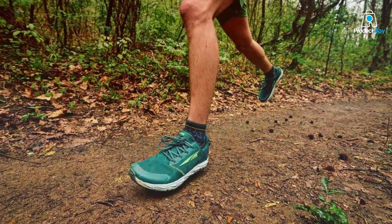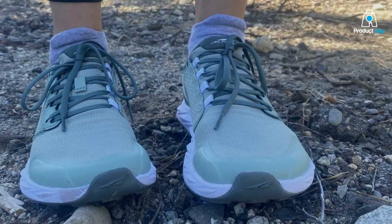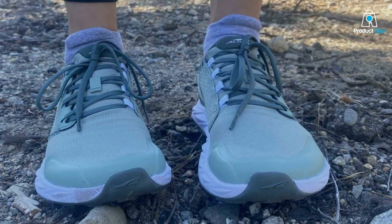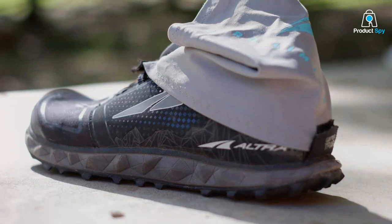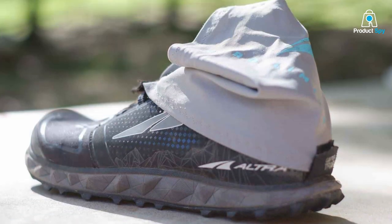You can expect these shoes to handle rocky trails and uneven surfaces with ease. Usability is where the Lone Peak 7 truly shines. The foot-shaped toe box allows your toes to spread naturally, reducing the risk of blisters and enhancing overall comfort. Additionally, the MaxTrac outsole provides excellent traction, ensuring you stay steady on challenging trails.